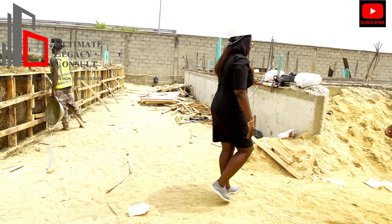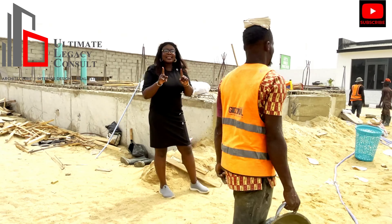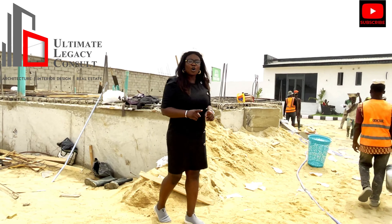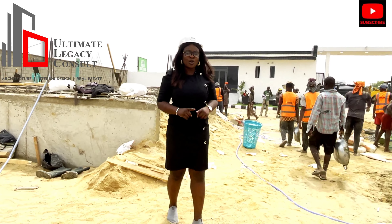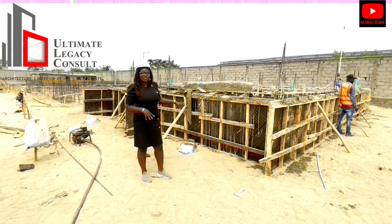Now look at the foundation level and look at where I'm standing. This alone will make sure we don't have water flooding in this estate. When it comes to water flooding, we've already put measures in place. And this is our raft foundation.